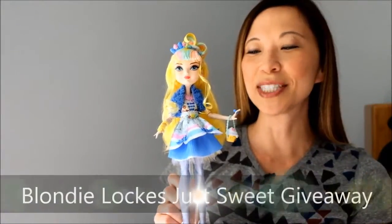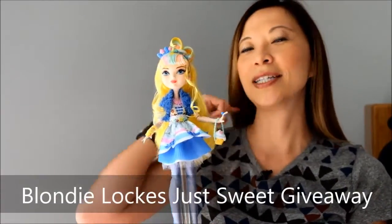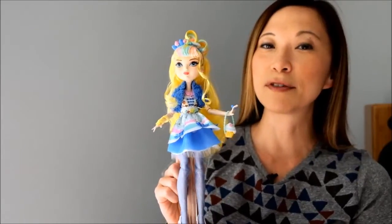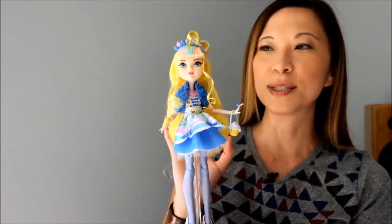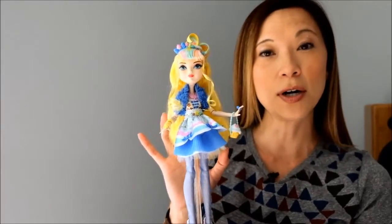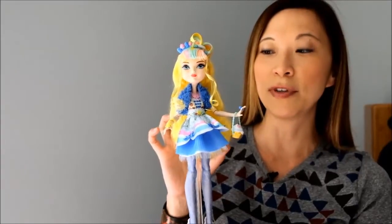Hey guys, today I'm doing something a little bit different. A couple weeks ago you guys watched my doll room tour, and I got a lot of requests for some reviews of my Ever After High dolls. I just so happened to get this new doll — it is the Blondilocks Ever After High Just Sweet doll. It's an exclusive to Target, so I thought this would be a great first Ever After High doll review.